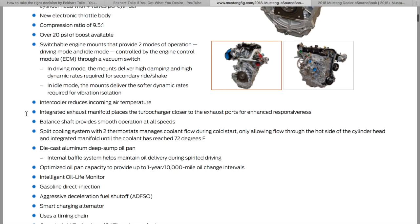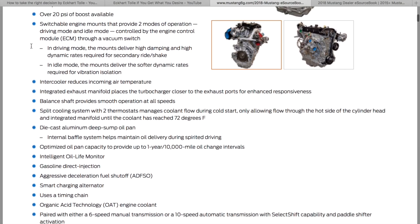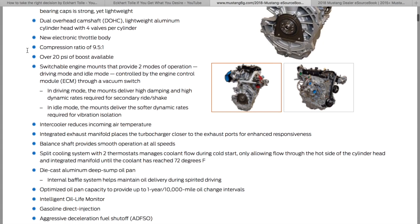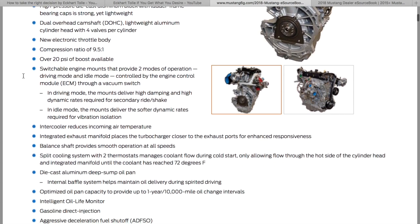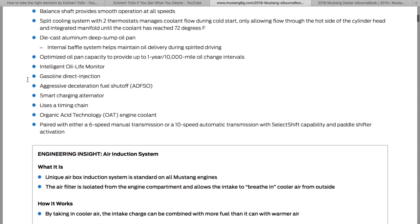Different drive modes. Switchable engine mounts that provide two modes of operation — that's kind of interesting. Dynamic engine mounts on the EcoBoost. I didn't catch that the first time through, but there's a lot of cool features here and it's hard to know what to talk about, but we'll just try to get the good stuff.